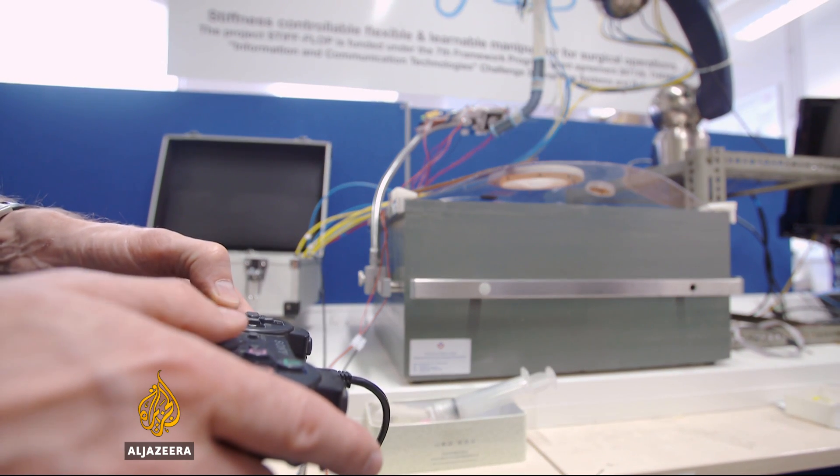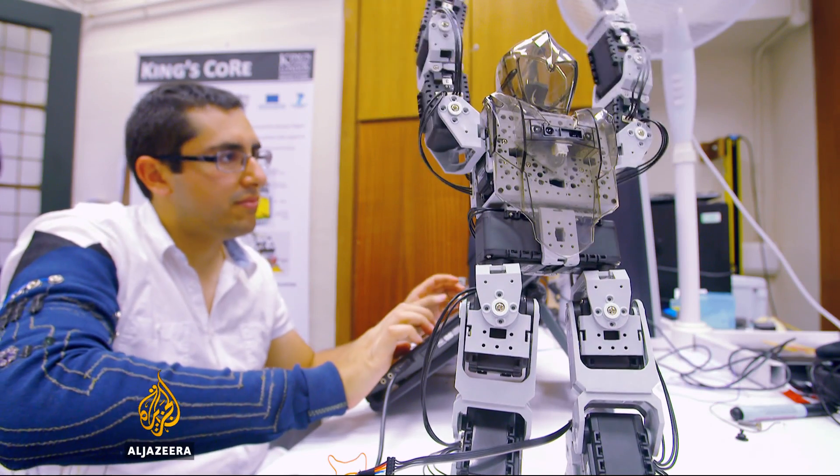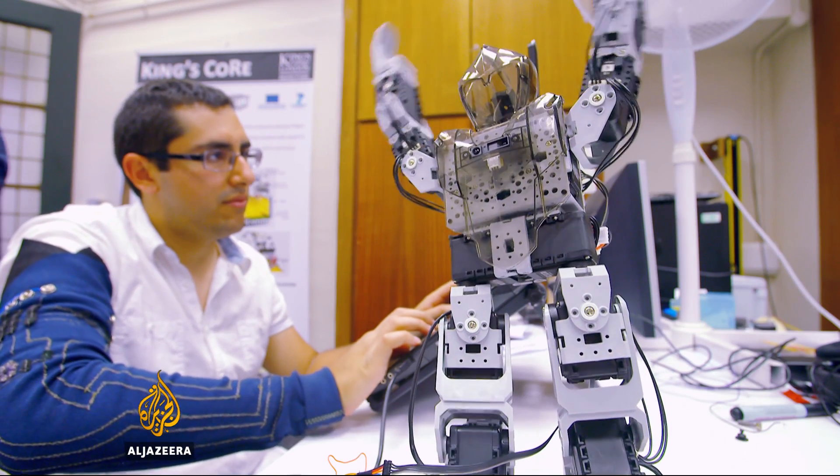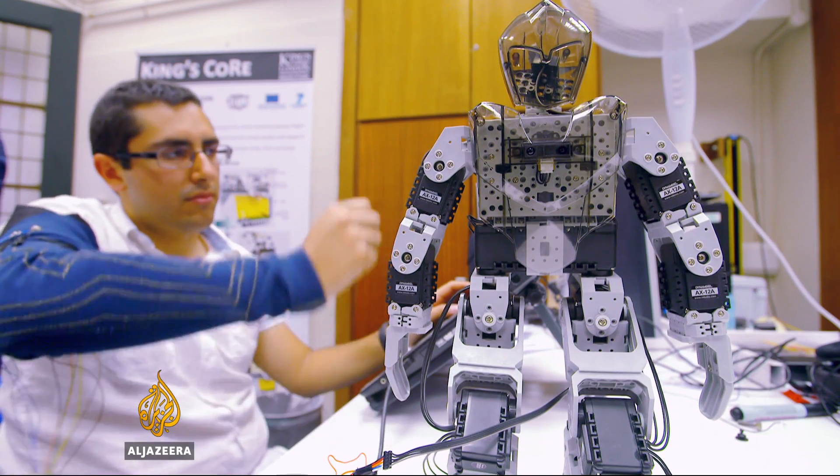These innovations and techniques are still years from being rolled out, but the team believe they will form the basis of a new generation of softer and more friendly robots. Tarek Basley, Al Jazeera, London.